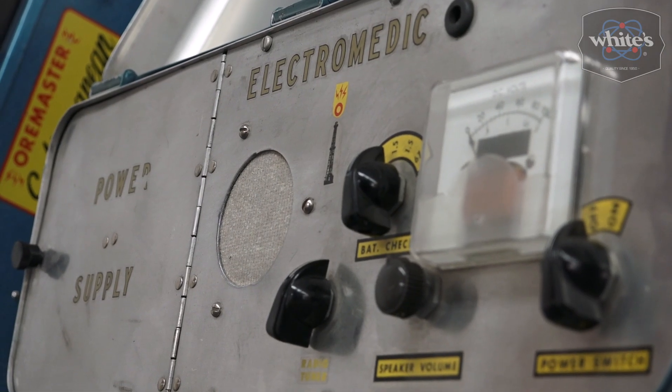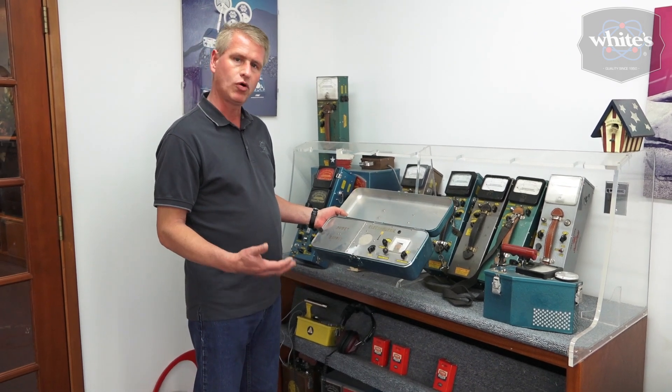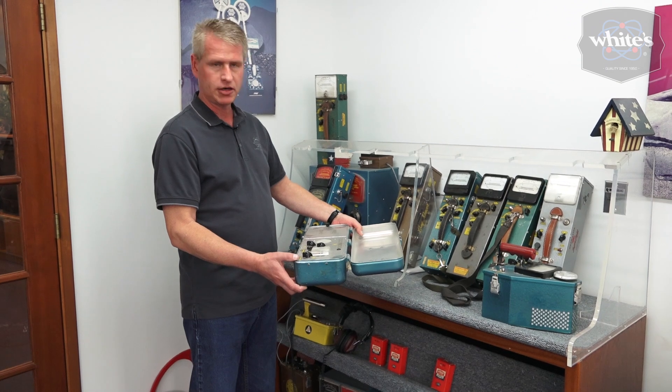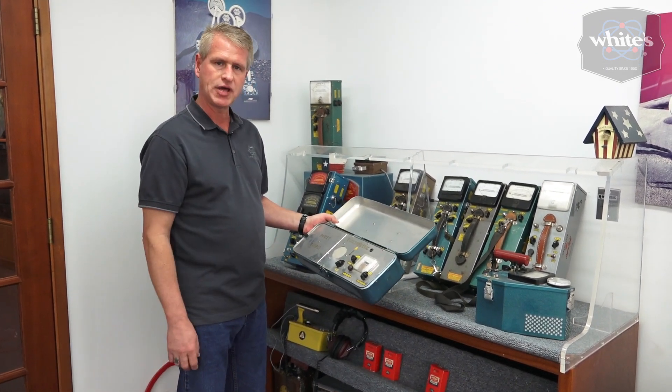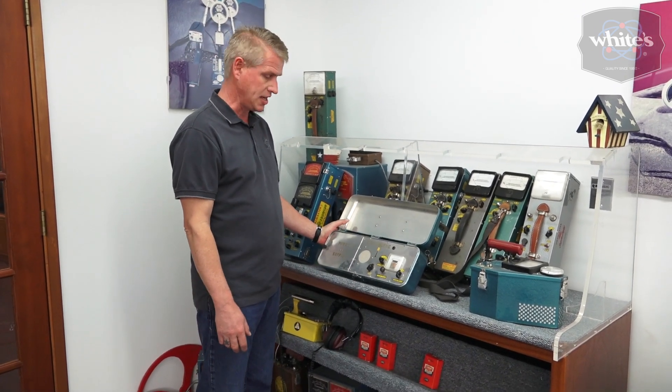A scintillator is different from a Geiger counter — this is a scintillator here. A scintillator is used to find oil and water deposits. You could drive down the road in a car, truck, or jeep, or fly over in a small aircraft and use the scintillator to locate oil or water deposits. That was huge for White's Electronics in the early days.